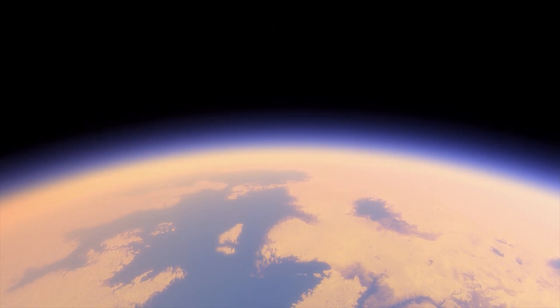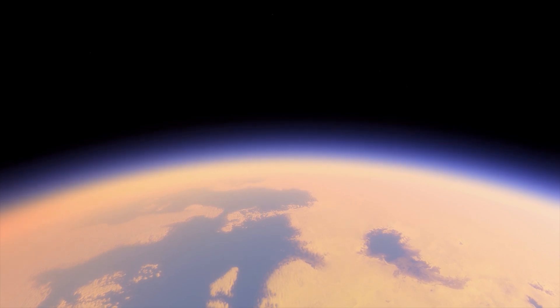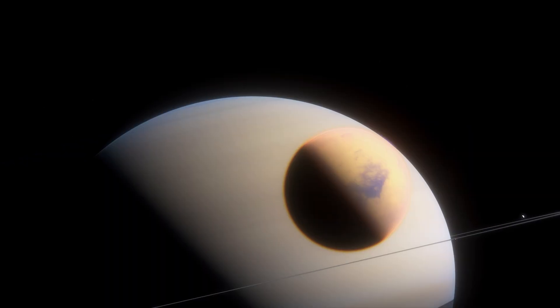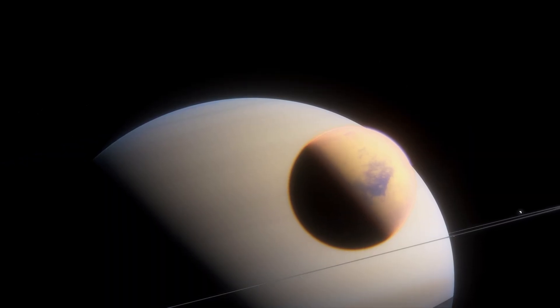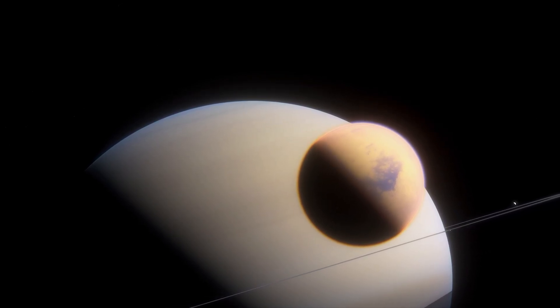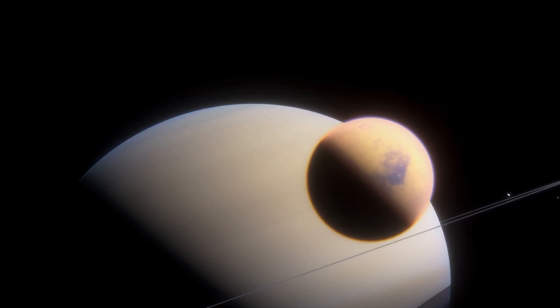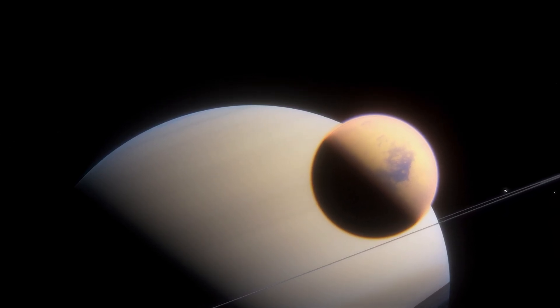Future Titan Expeditions. With a thirst for knowledge about this captivating moon, future missions will delve even deeper into Titan's mysteries. NASA's Dragonfly mission, set to launch in the coming years, will send a rotorcraft lander to explore Titan's diverse landscapes, sampling its surface and investigating its potential for habitability.